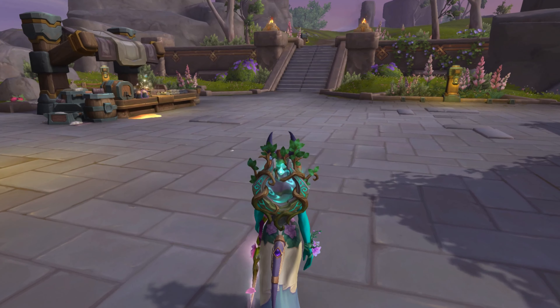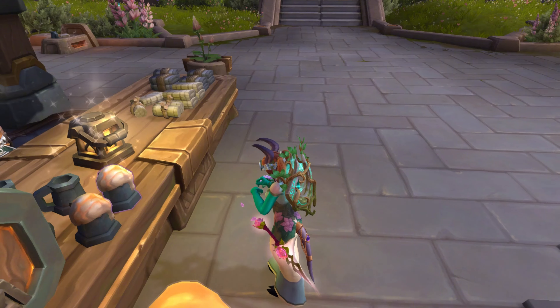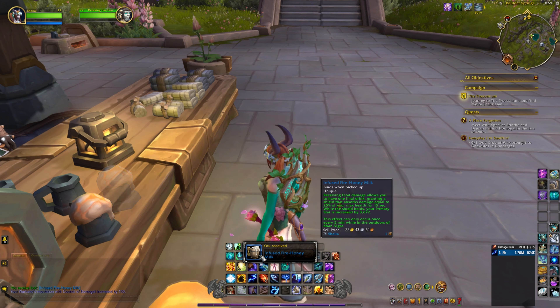I see something sparkling — let's go and check it out. It's called the Infused Fire Honey Milk, and it grants you a shield.